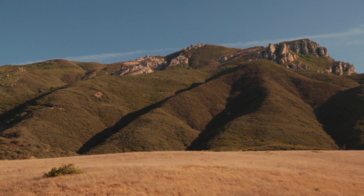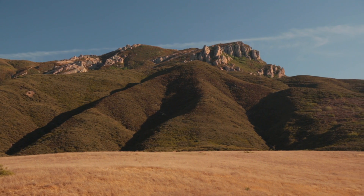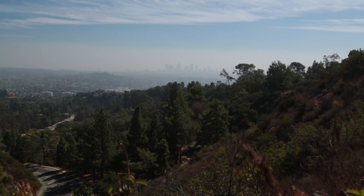Here in the National Park Service, our goal and our job is to do our best to preserve the resources in the parks. We have some different challenges in a park like Santa Monica Mountains National Recreation Area than you might in Yosemite or Yellowstone, because we're next to the second largest metropolitan area in the country, Los Angeles.